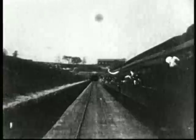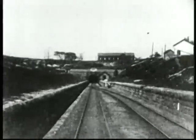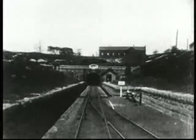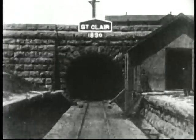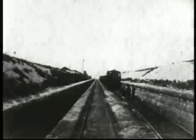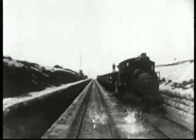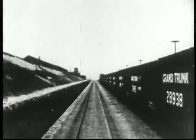In 1903, on Grand Trunk's main line between Canada and the United States, one of Biograph's early production crews rode the pilot of a locomotive from Sarnia, Ontario to Port Huron, Michigan. Notice the illuminated interior of the tunnel and the lap dissolves at the entrance and exit of the tunnel. Motion picture historians generally agree that the lap dissolve was not discovered until some years later — this technique may have been used here for the first time.